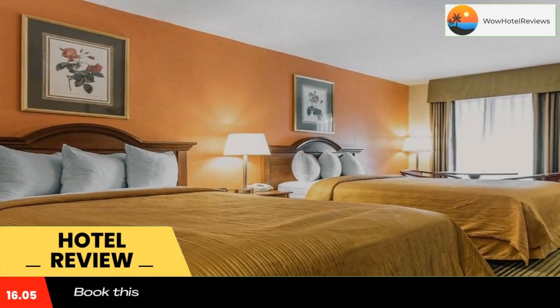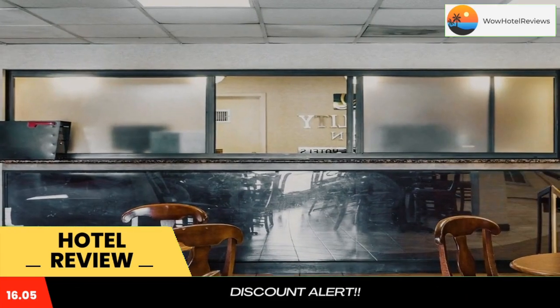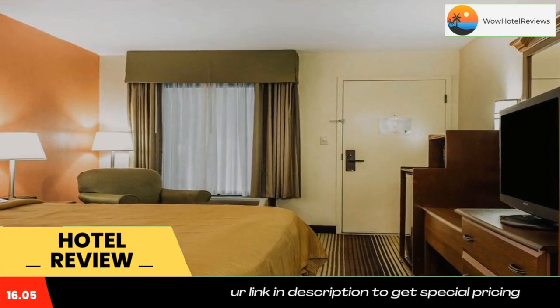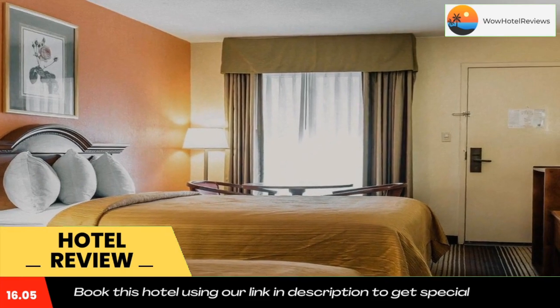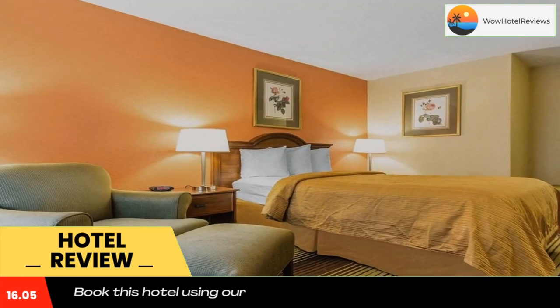The Quality Inn University Winston-Salem hotel is located on University Parkway, just off US Route 52. This hotel offers guests many amenities including free high-speed wireless internet access, free weekday newspaper, exercise room, seasonal outdoor pool, and all spacious guest rooms.